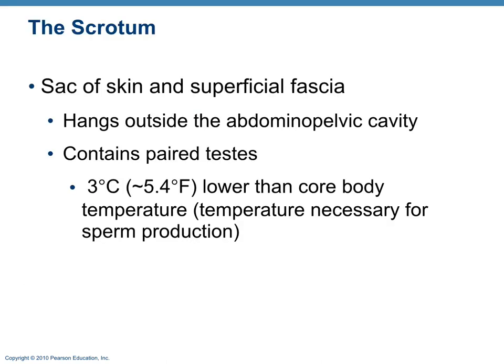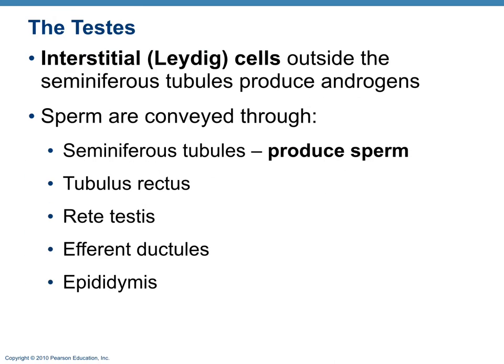The scrotum is the sac of skin that holds the testes. It also hangs the testicle lower than your body's temperature, which is ideal for sperm production. Inside the testis you have interstitial cells, sometimes called Leydig cells — these are the ones that produce androgens. When luteinizing hormone binds to these cells, it produces testosterone. Inside the testis are seminiferous tubules, which produce sperm. We'll also talk about the epididymis.